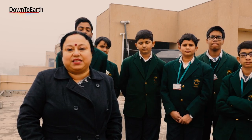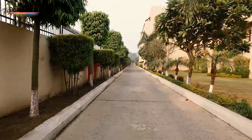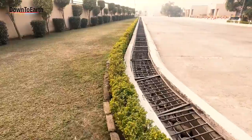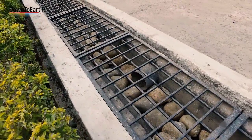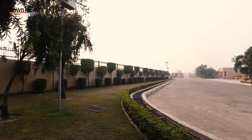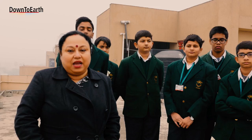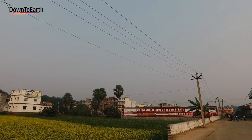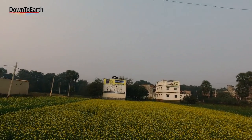Surplus rainwater from the paved area flows through a slope to recharge trenches, which have an inverted filtration system with layers of gravel and sand. The water is then sent to recharge the aquifers. These trenches are 250 feet long, 1.5 feet wide, and 10 to 15 feet deep. Measurements of the surrounding aquifer have shown a subsequent increase in groundwater levels.